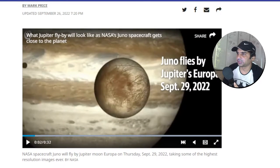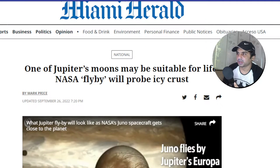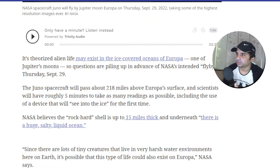Hey guys, it's Joan T. I'm back with a new story regarding Jupiter and one of its moons, which is suspected to have some life already existing on it. NASA's flyby probe will probably confirm that — they will probe the icy crust, and it's theorized alien life may exist in the ice-covered oceans of Europa, one of Jupiter's moons.